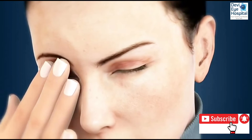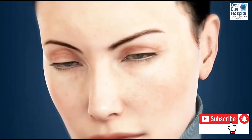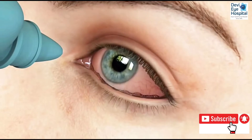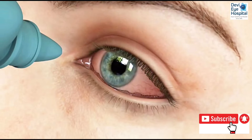Since dry eye symptoms are usually the same regardless of the cause, misdiagnoses may occur. Treatments for dry eye such as artificial tears, ointments, or prescription medication will not resolve the effects of CCH because the condition prevents the eye from holding liquid medication.